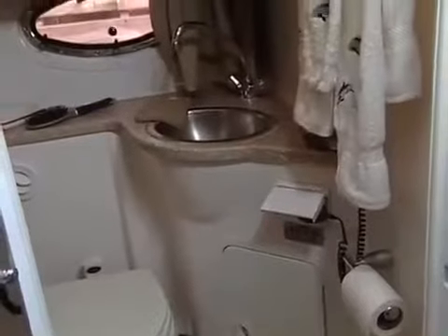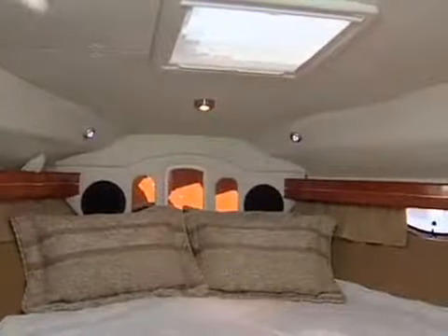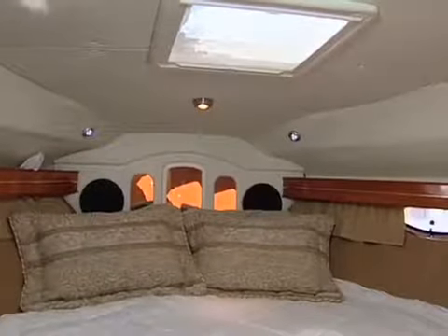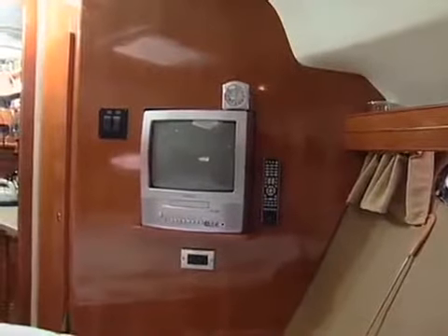The head has a separate shower, vacu-flush toilet, vanity, stainless sinks, and an Aquarian counter. Behind the optional wall and door is a comfortable master berth with an innerspring mattress, an overhead hatch, two ports for ventilation, and a TV-DVD combo.